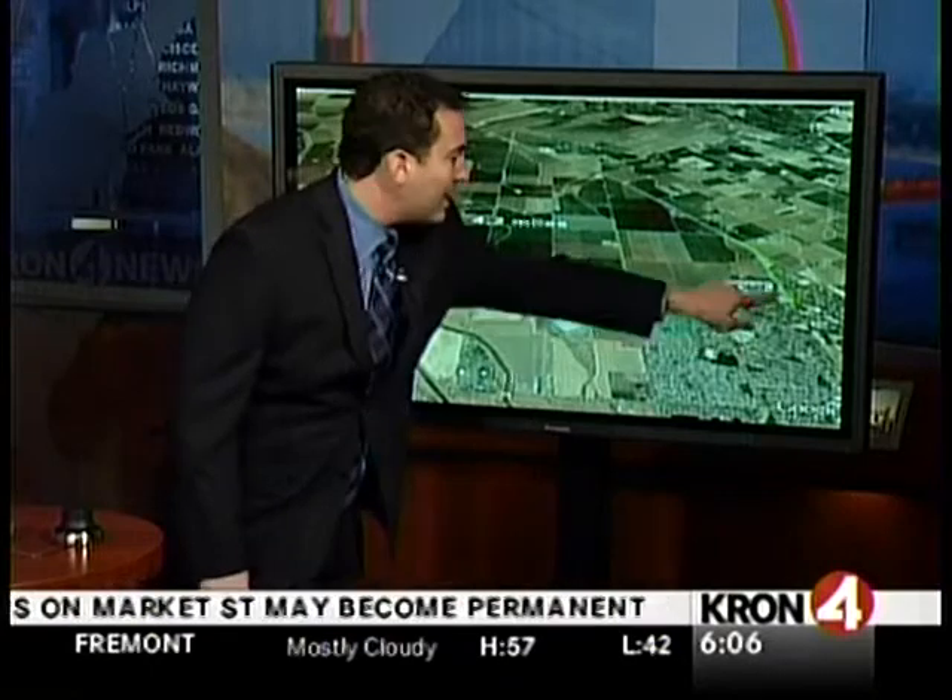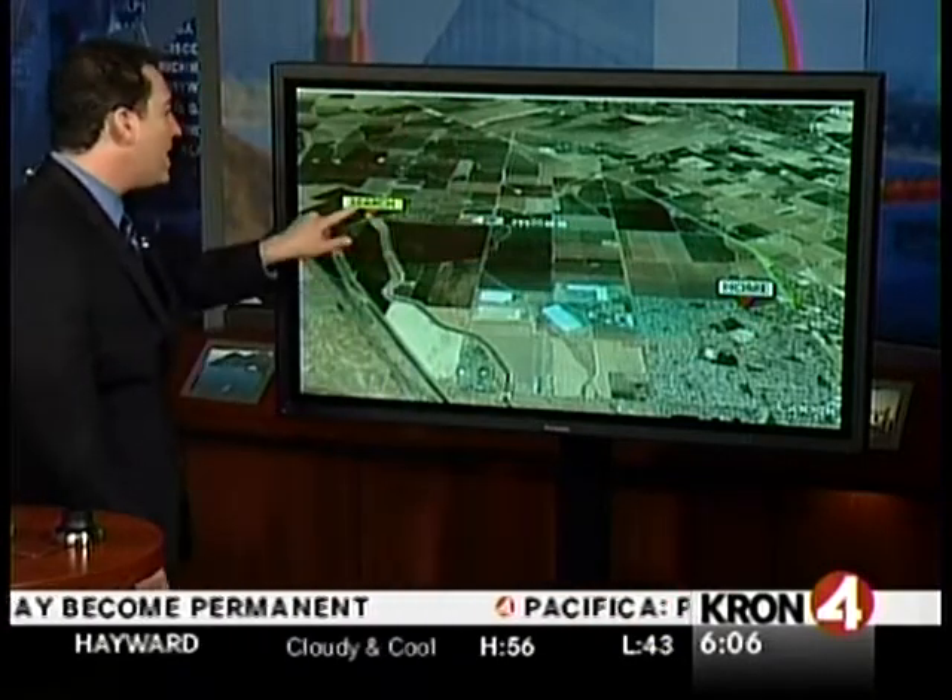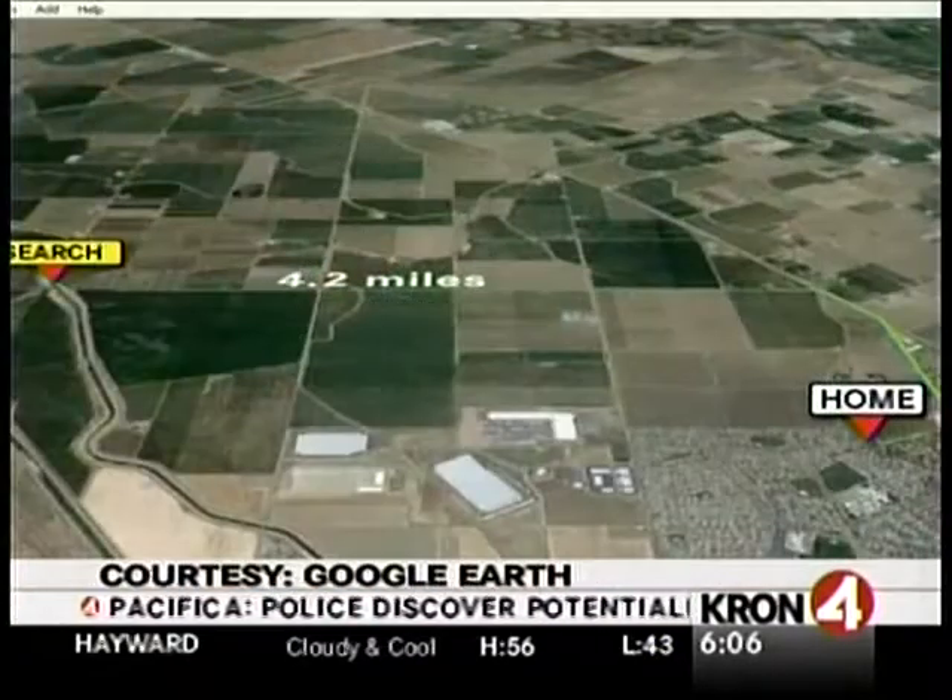That's Giuliani's mother. The second location is about 4.2 miles away — this search location, the canal where the car was just found.